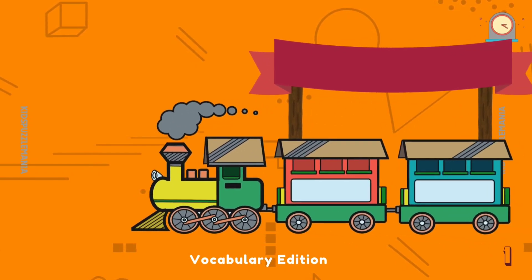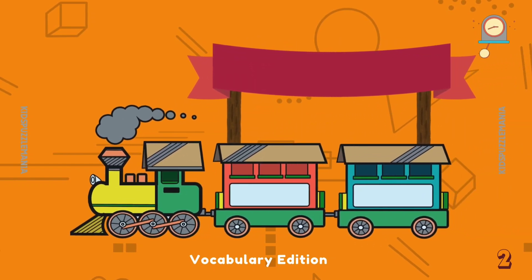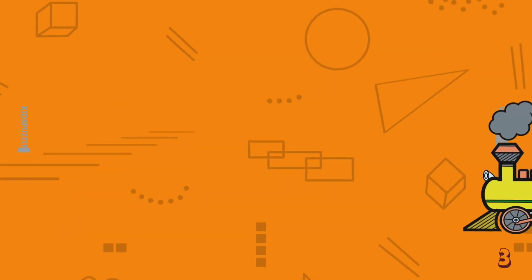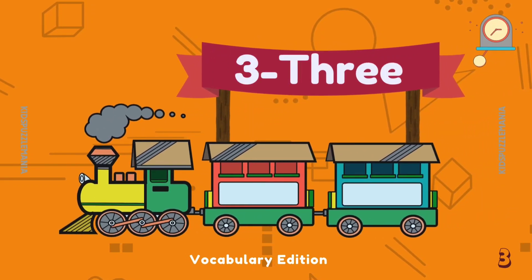Let's see which number this train is carrying. 1 — O N E — 1. Are you reading with me? 2 — T W O — 2. 3 — T H R E E — 3. Good job!